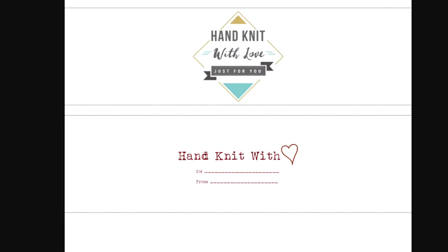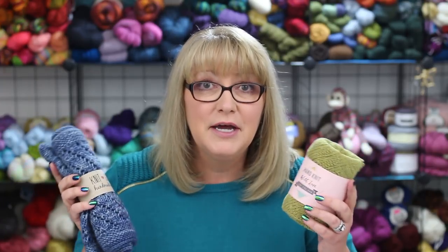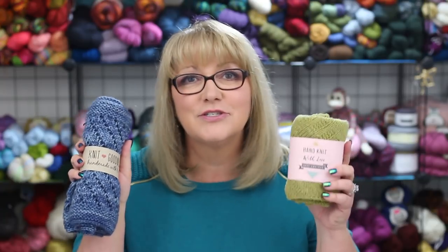This particular site also has crochet labels that are basically the same but say crochet instead of knit. The second set says hand knit with love, and hand knit with love heart, and they have a space to write who the gift is to and from. There's also a crochet version for this one. Here is a shawl I wrapped up in the pink version, and a cowl wrapped in the craft version. Don't you think these are just adorable and really smart looking?